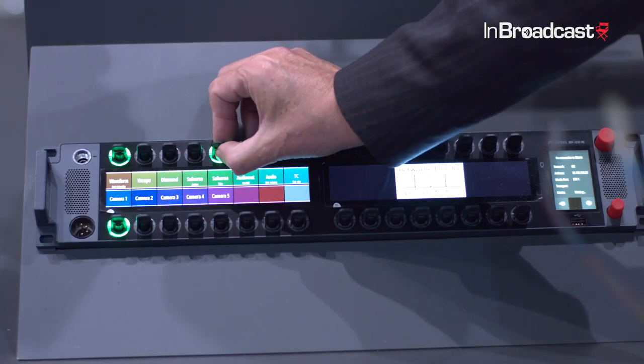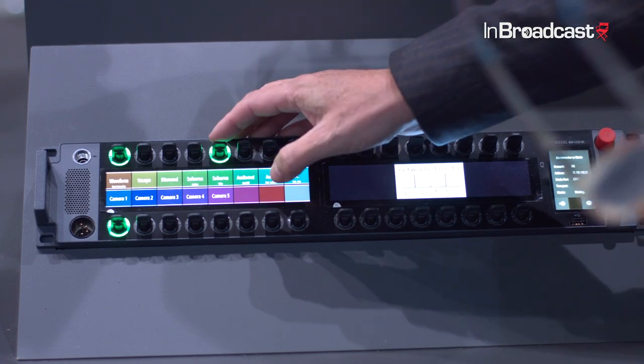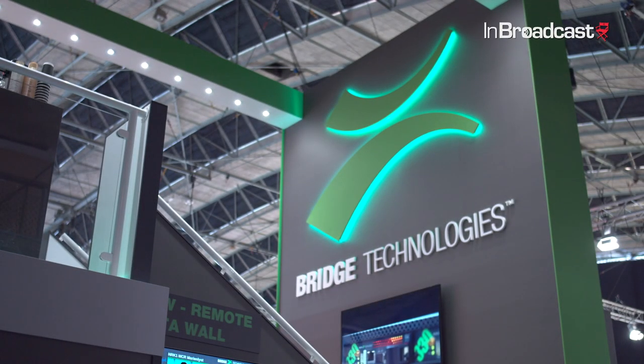And does it even do audio? Yes it does. Look at this — I'm doing it with a hardware panel controlling software modules. This is incredible stuff; you can walk around the exhibition and nobody else is doing this.